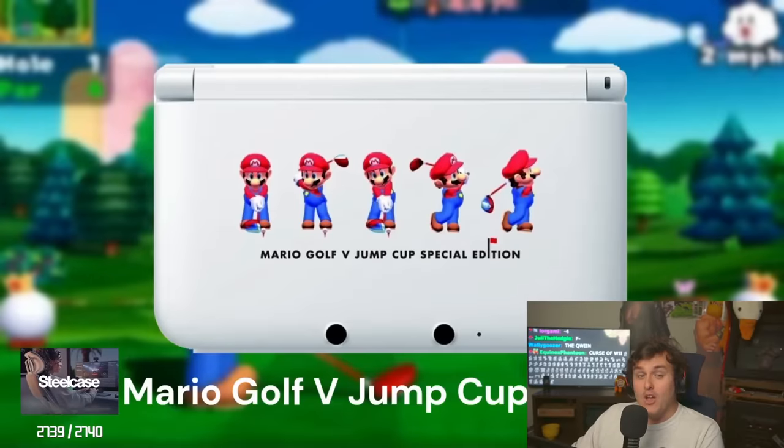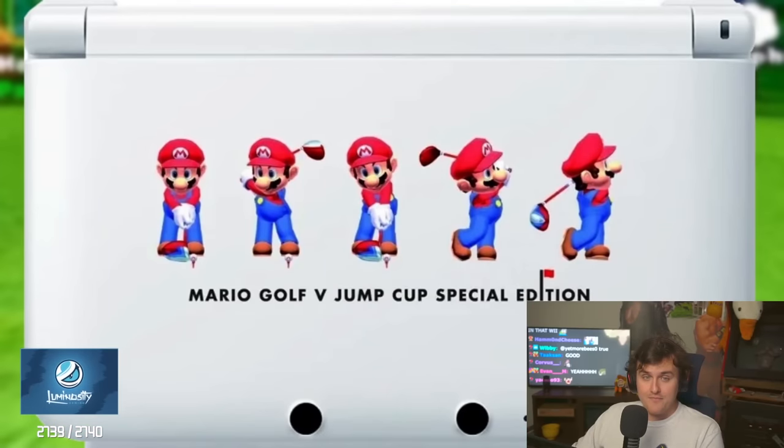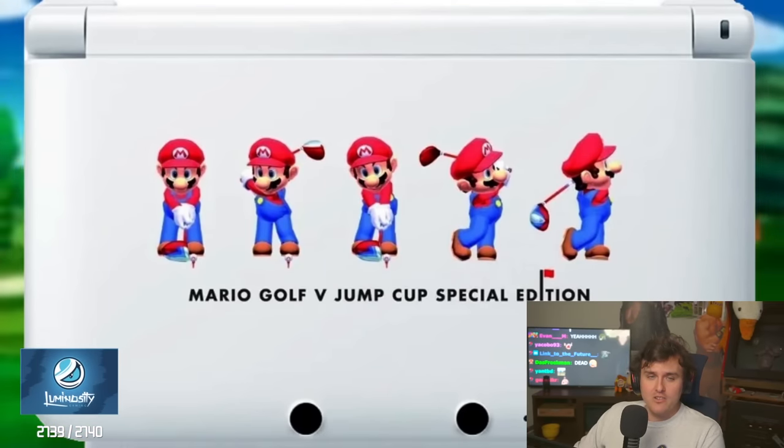The Mario Golf V-Jump Cup 3DS XL — this 3DS is super clean, super simplistic. All it really is is Mario taking a nice swing of his little golf club. I like that though, good motion. It's nice.